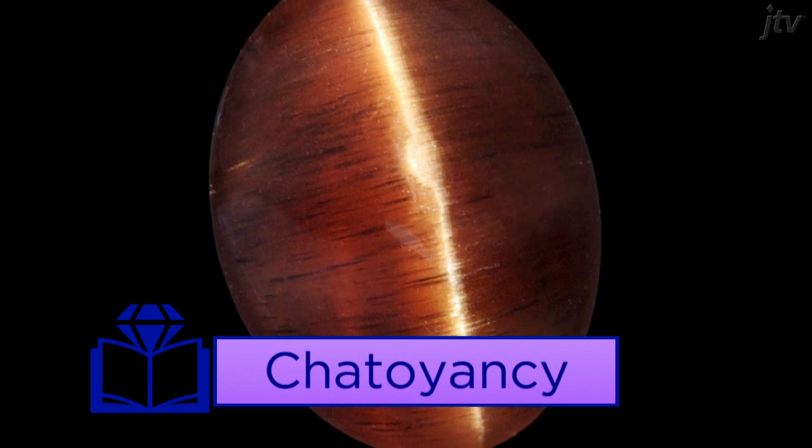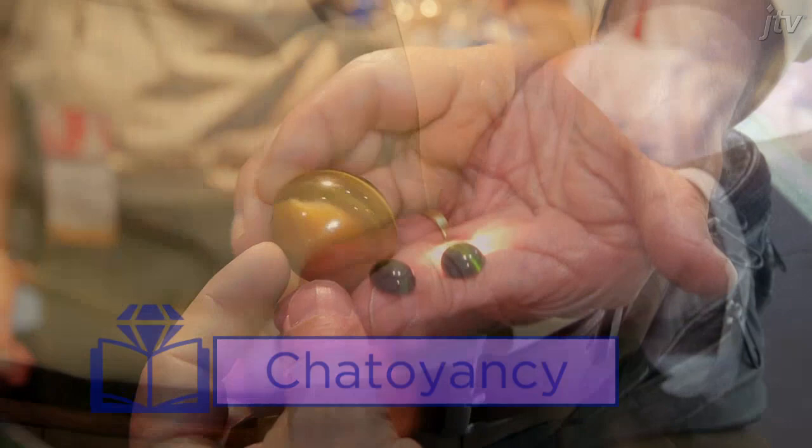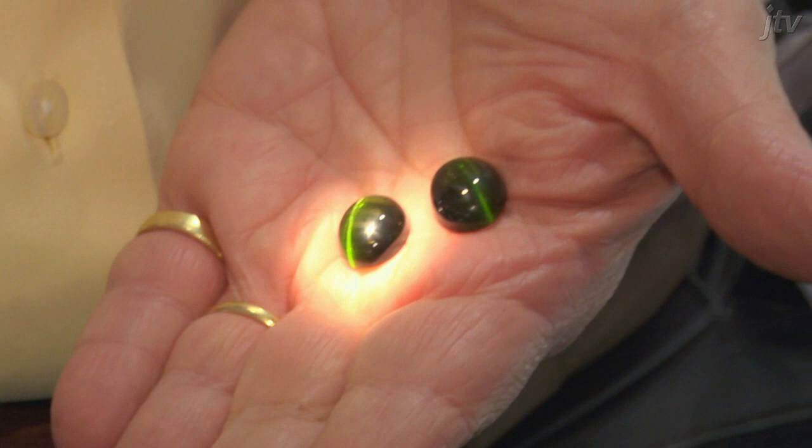A chatoyant gemstone will display a single, sharp, bright line of reflected light caused by fine needle-like or fibrous inclusions which lie parallel to each other within the gem. This effect is best seen when the material is cut as cabochons and illuminated using a pinpoint light source.